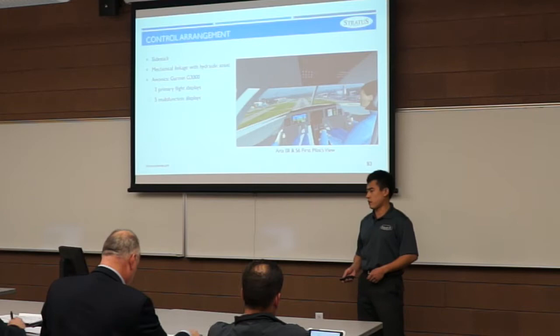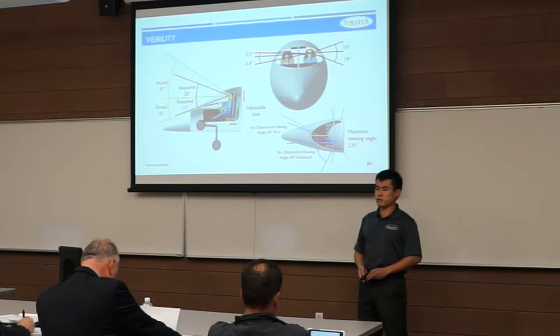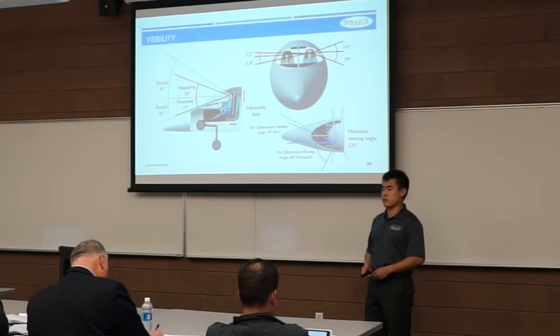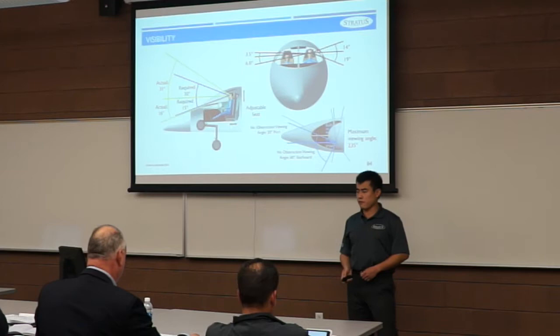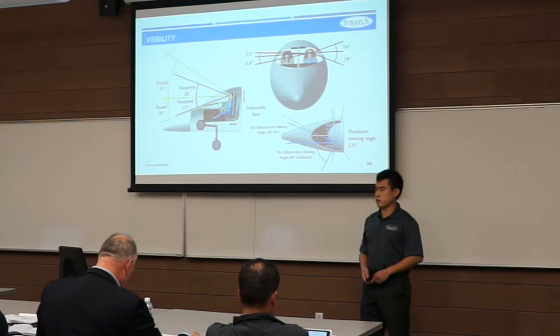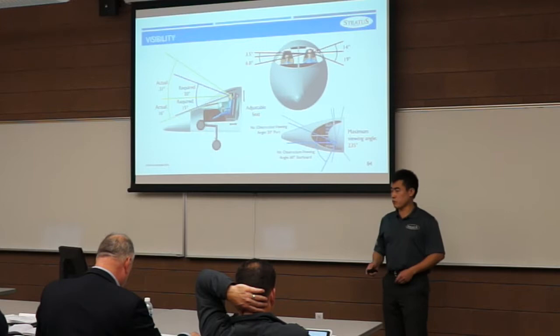Visibility complies with FAR Part 23 and 25, requiring 20 degrees on the upper longitudinal side and 15 degrees on the lower. Our design exceeds this with 31 degrees upper and 60 degrees lower. Lateral directional viewing angles are 37 degrees outboard from the main pilot and 10 degrees for the other side, same for the co-pilot. Maximum viewing angle is 235 degrees. We also have adjustable seats to accommodate different pilot heights.